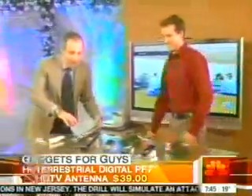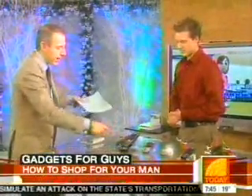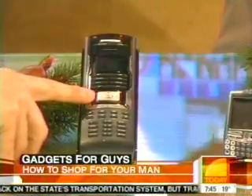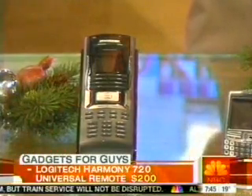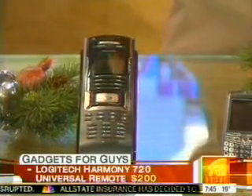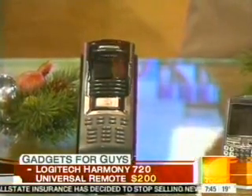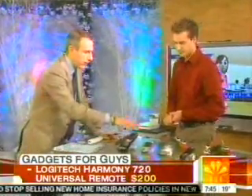Let's talk about the remote — this is a universal remote for people who've got nine lying around. How hard is it to program? That's what's so great about it. Logitech makes it — it's the Harmony 720. You don't have to program it manually. You go on the web, plug it into your computer, tell it what you have — a TV, a Nintendo Wii, whatever — and it automatically programs it for you.